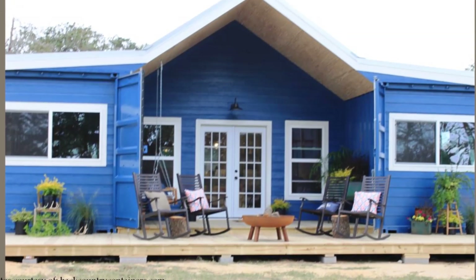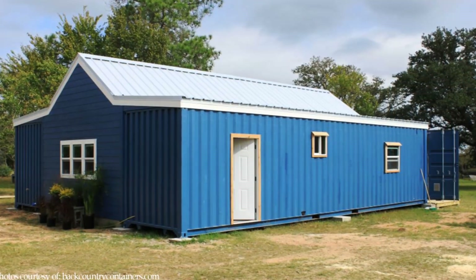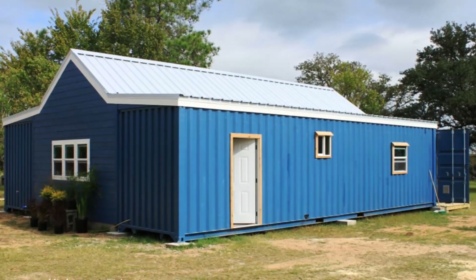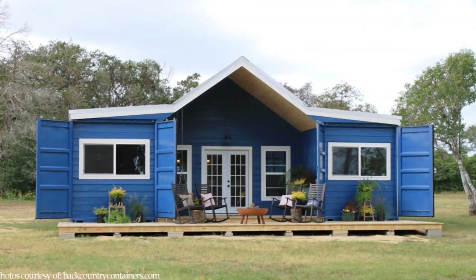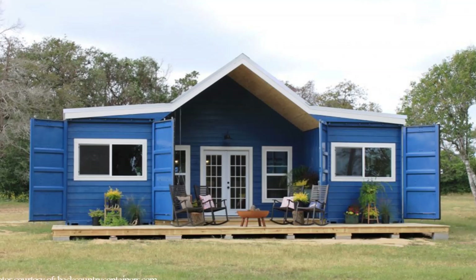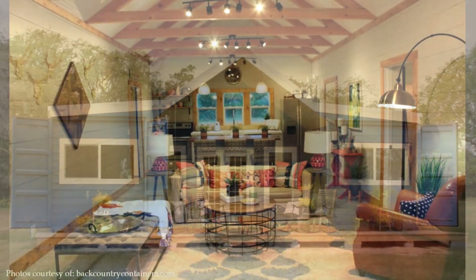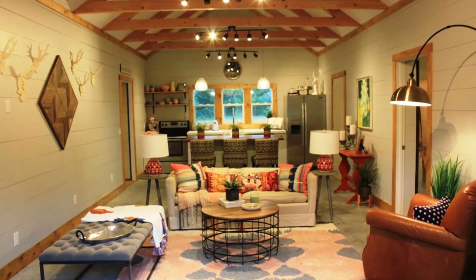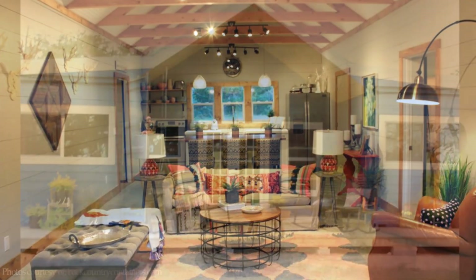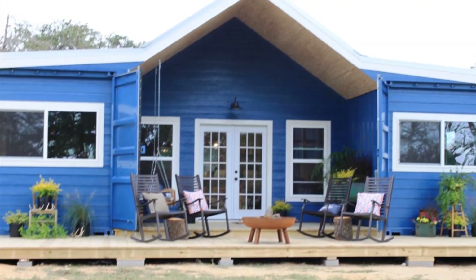This modern home is a 1,100 square foot modern farmhouse big enough for the whole family, built from two 40-foot shipping containers placed parallel to each other and set apart to saddle a living space in between. The middle space is covered to create an entrance porch at the front.